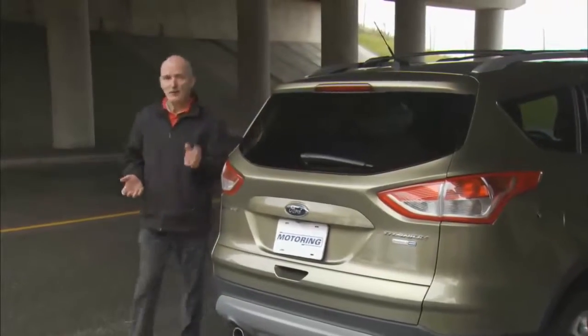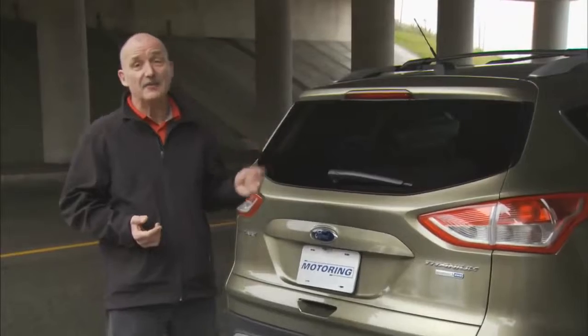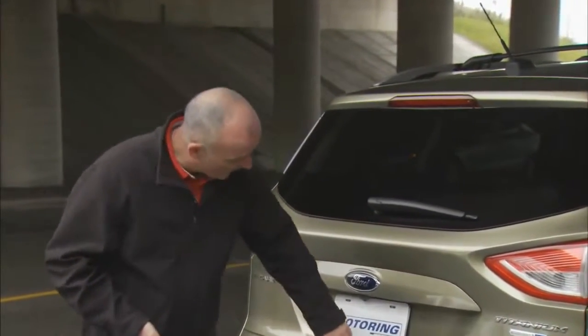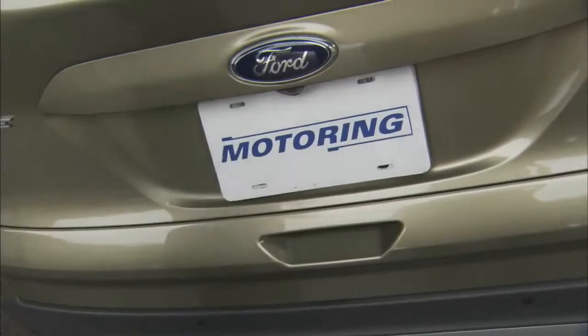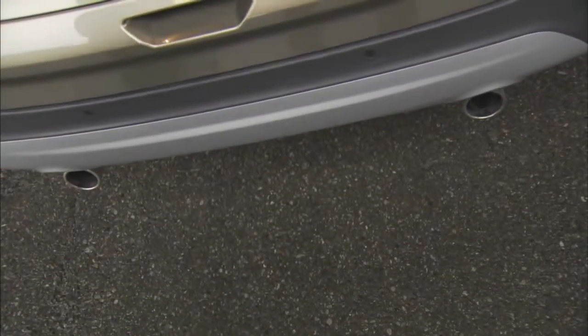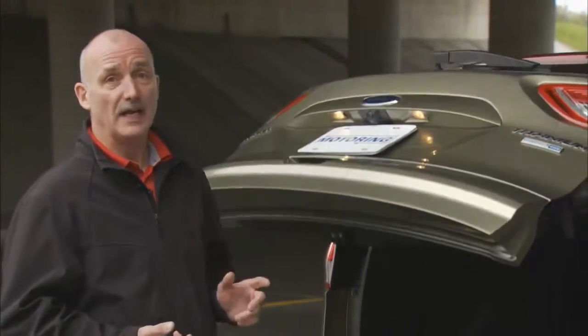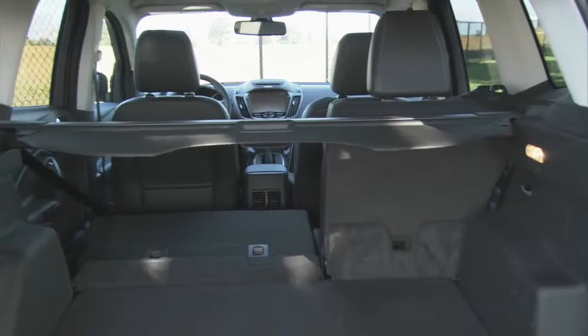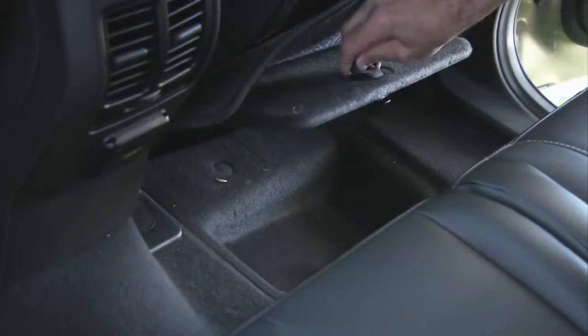Believe it or not, there are four different ways of getting into the cargo area. There's a button on the dash, one on the key fob, there's a handle right here. The fourth way, you simply kick under the bumper and it opens the tailgate. When it rises up out of the way, you've got 34 cubic feet with the seats up and 68 with them folded flat, which is a lot of space. The other thing I like: behind the passenger seat, there's an underfloor storage bin.